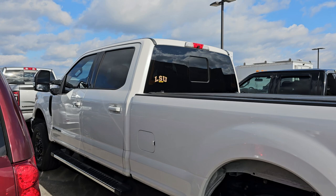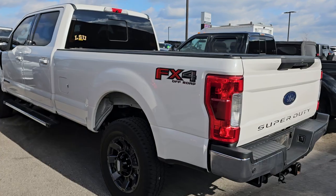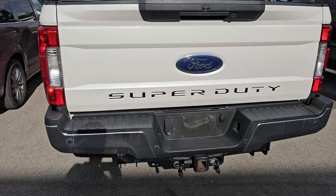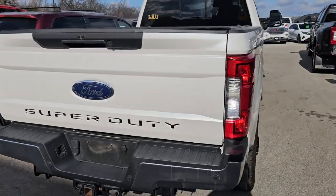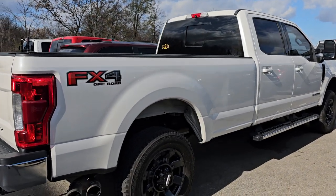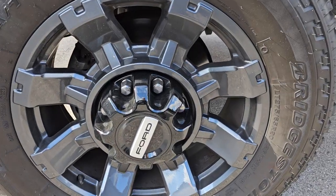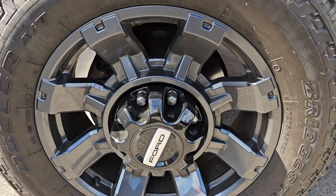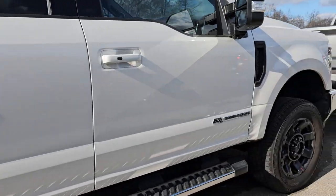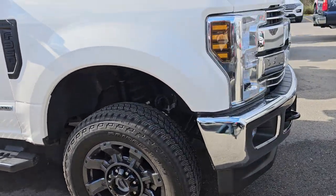This here is a 2018 Ford F350 Lariat Ultimate Crew Cab Long Box Single Rear Wheel. It has the Nav, the Pano, and FX4 — almost identical to the 2021 we got in except this is a long box. This one has 49,000 miles. Check out these wheels — I've never seen these wheels on a Super Duty truck. I think they look really good; let me know what you think in the comments below. If I had a Super Duty truck, I would put those on mine for sure. Really clean inside and out.